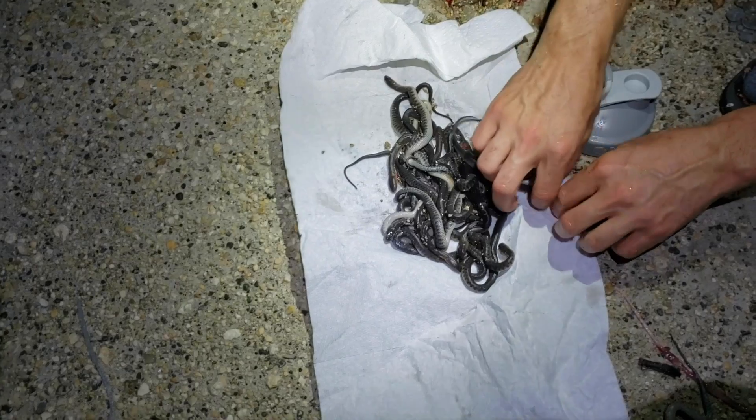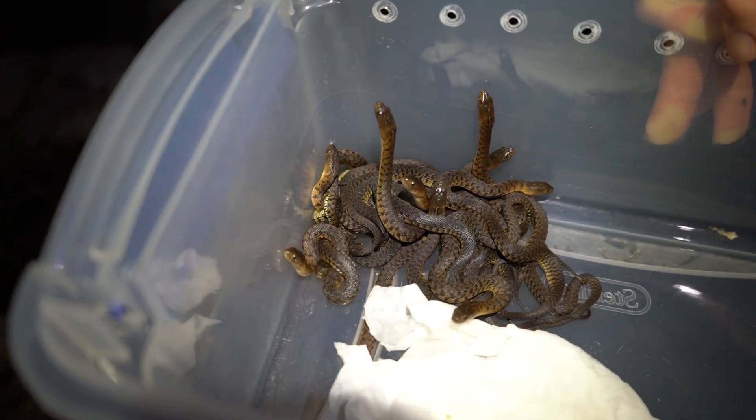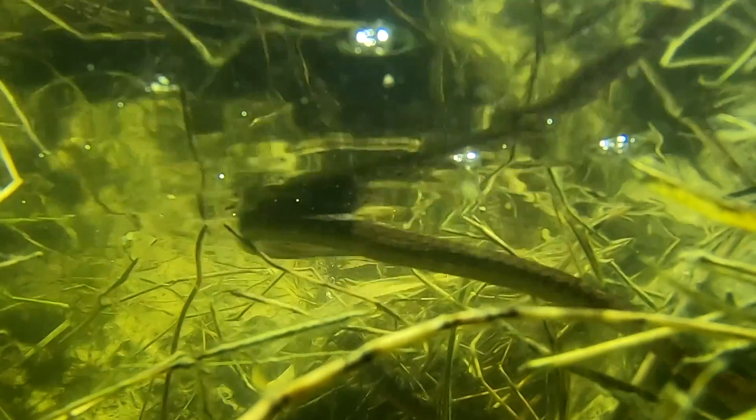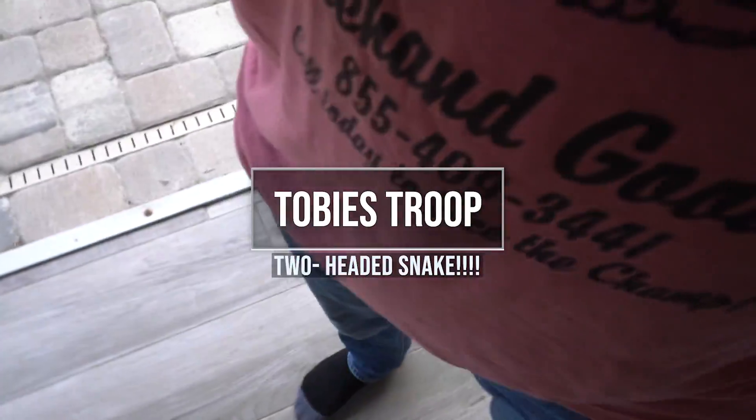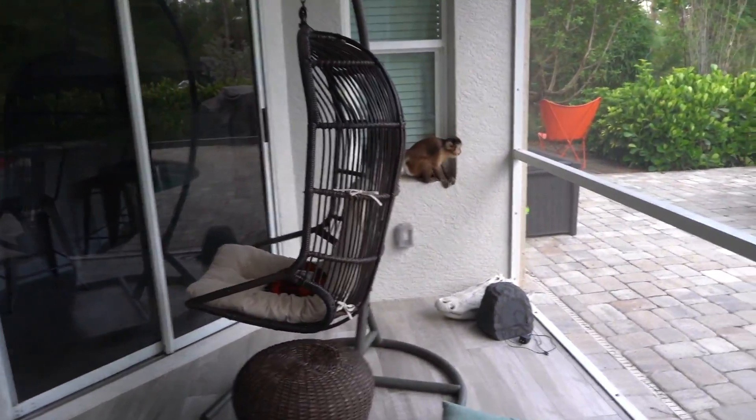Toby, are you trying to open the door? Oh my gosh, are you being crazy? Come here, you spidey monkey! I'm gonna get you! Fast boy - he's got those parkour skills.